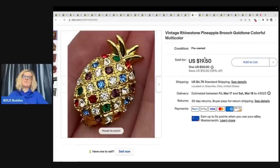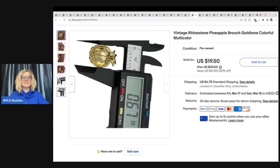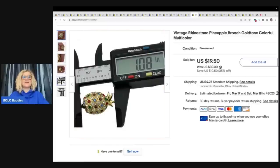This is a vintage rhinestone pineapple brooch — gold tone, colorful multicolor. I got this out of a Teeble box, which is a reseller box from YouTube channel Auctions for You. I took a best offer of $17 plus shipping. I do use a caliper in my eBay listings to show the size of the item — it's more accurate than a tape measure for buyers. I bought it on eBay and it was super cheap and works great.